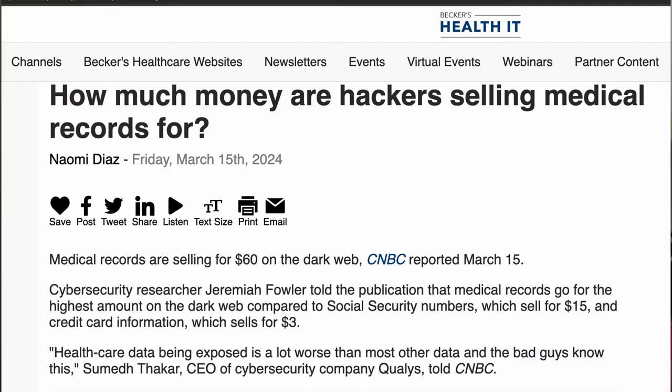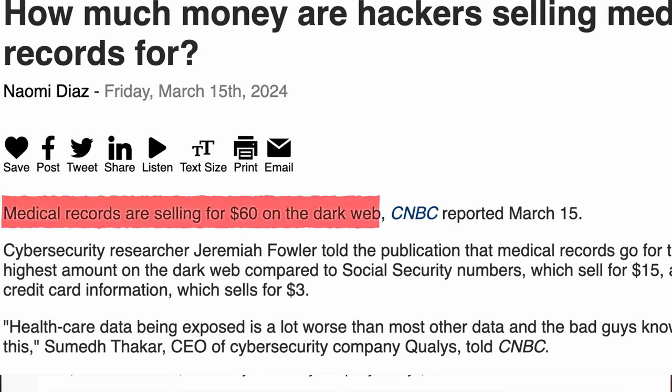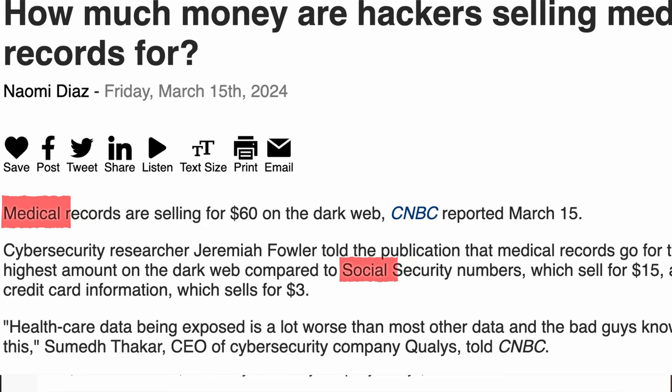In addition, when we look at the dark web, people are selling records, and healthcare records go for higher prices — sometimes one third more, or even double. That's also a main reason for attackers from a financial point of view: they can get faster payments and more money for the data they're extracting from those systems.